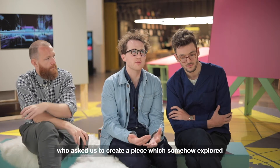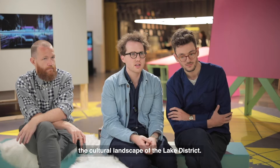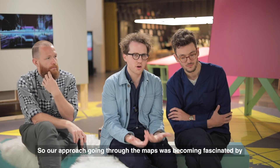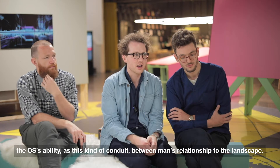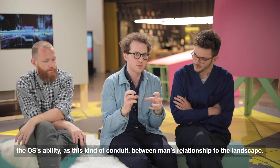The project was commissioned by Lake Sculpture, who asked us to create a piece that somehow explored the cultural landscape of the Lake District. Our approach through the maps led us to become fascinated by the OS's ability as a conduit between man's relationship to the landscape.